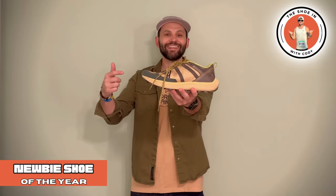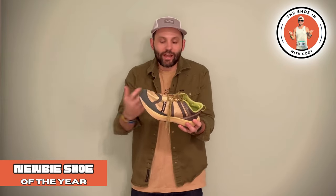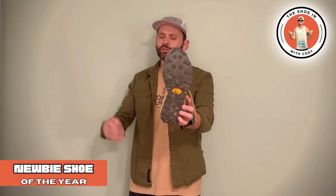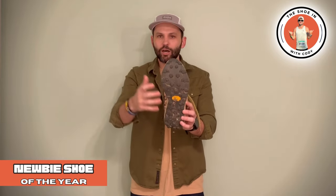The next award is for the newbie brand — a brand that's new to me and new to a lot of people — and that has to go to the 4T2 Get Lost. This shoe is freaking awesome. I had no idea about this brand. They're based over in Europe and I'm in the States. For a first trail shoe, they knocked it out of the park. The foam they use is really nice — it's not too firm and not too squishy, which is really nice for the trails. I love me some Vibram, and it's just made for those gnarly trails.